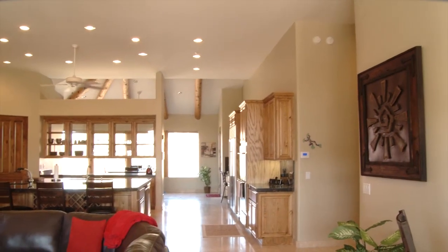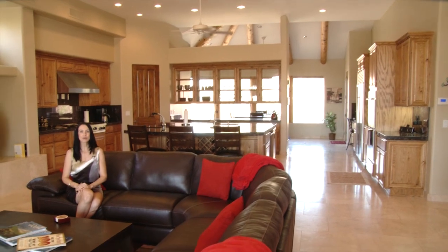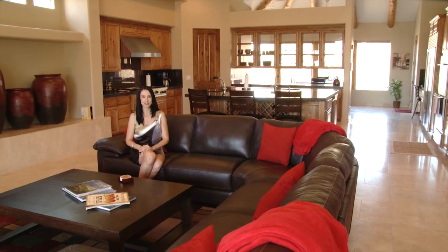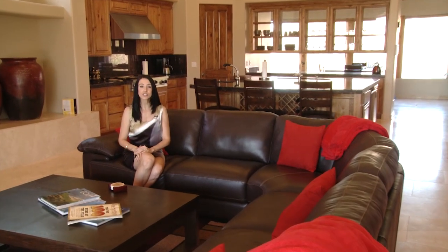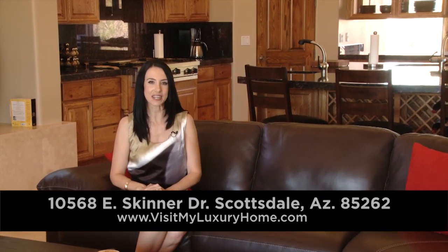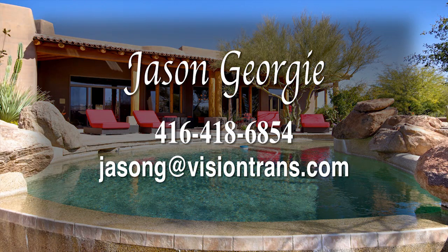Thank you for joining us today at 10568 East Skinner Drive in the beautiful community of Candlewood Estates of Troon in Scottsdale, Arizona. This gorgeous vacation rental features four bedrooms, four and a half baths, and over 5,600 square feet of elegant luxury — a must-see. For more information, please contact Jason Georgie at 416-418-6854.